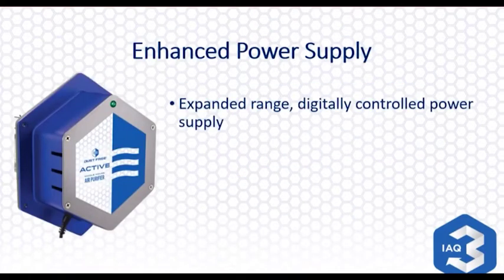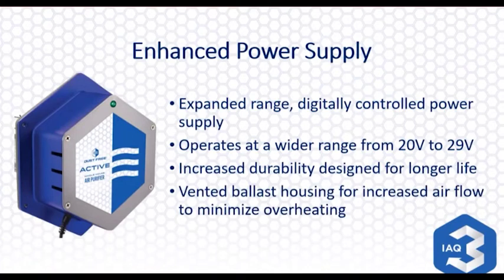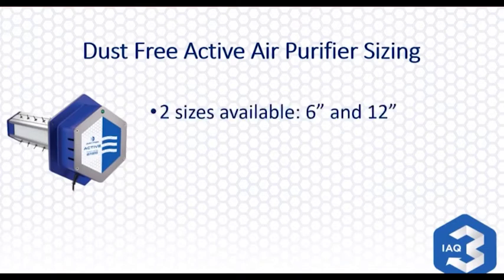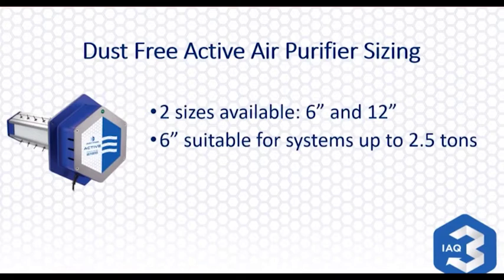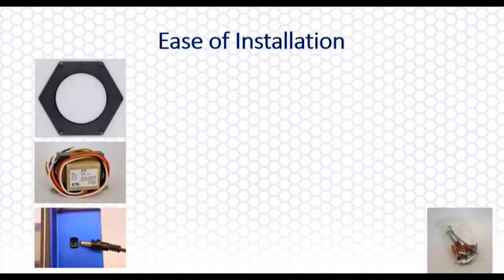The enhanced power supply: Dust Free has beefed up the ballast with an expanded range digitally controlled power supply that operates at a wider range of voltage, from 20 volts to 29 volts. Durability and longer life were taken into consideration, with vented housing for increased airflow to keep everything cooler inside. As far as sizing, it's very easy — there are two sizes, a six-inch and a twelve-inch. The six-inch is suitable for systems up to two and a half tons, and the twelve-inch is suitable for systems three tons and larger. You could also use these in commercial applications, and if you go above five tons, you might be looking at more than one device.